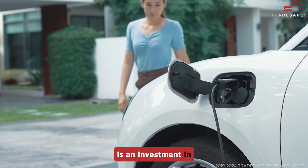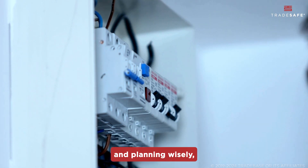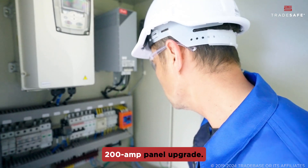Replacing your electrical panel is an investment in safety and functionality. By understanding the costs and planning wisely, you can make the most of your 200-amp panel upgrade.